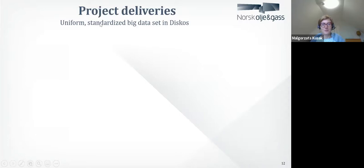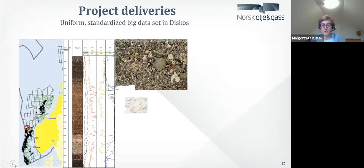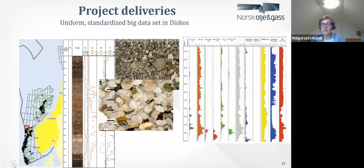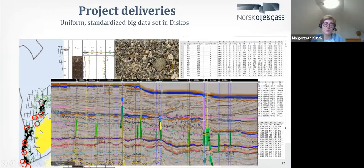We are creating a uniform, standardized big data set in DISCOS. For every single well on the Norwegian Continental Shelf, you will get full photos from the top to the bottom. You will have two types of photos — UV light and regular light. You will get a series of elemental compositions, and then you can interpret a lot of geological data from it.